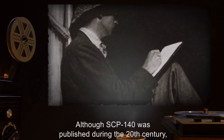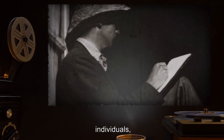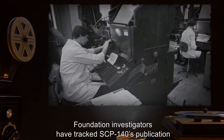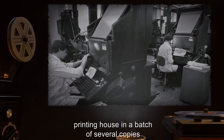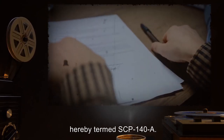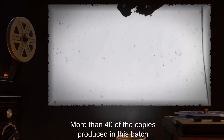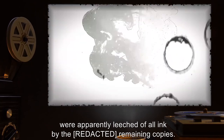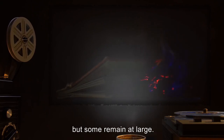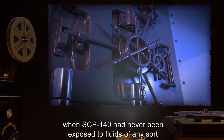Addendum 140-B: Although SCP-140 was published during the 20th century, the tone of the book suggests it is a recounting of events, individuals, and practices experienced firsthand by SCP-140's unknown author. Foundation investigators have tracked SCP-140's publication to [DATA EXPUNGED] Printing House, and a batch of several copies self-published by a wealthy individual, hereby termed SCP-140-A. SCP-140-A's signature on the contract matches the strange signature inside SCP-140. More than 40 of the copies produced in this batch were apparently leeched of all ink by the remaining copies. Foundation agents have recovered and destroyed the majority of the remainder, but some remain at large. Two expansion events have been reported during periods when SCP-140 had never been exposed to fluids of any sort, or removed from its vault.